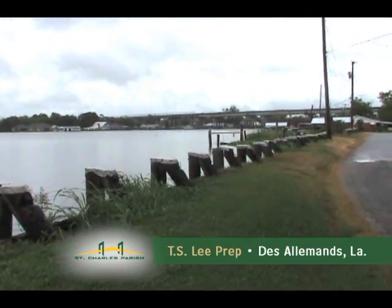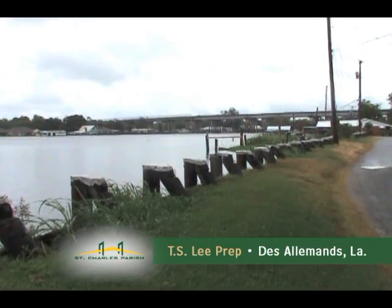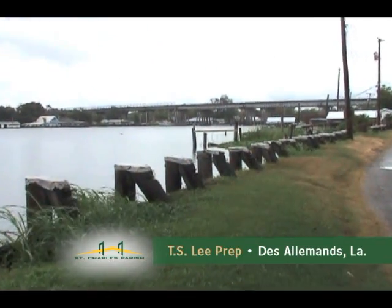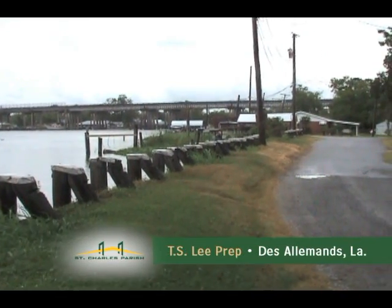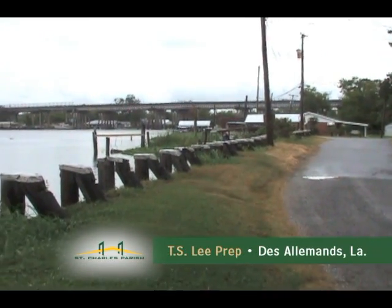Public Works will be working in this area a little bit later on today to complete work on some temporary levees to protect some of the citizens here from flooding if we happen to see some high water in this area.